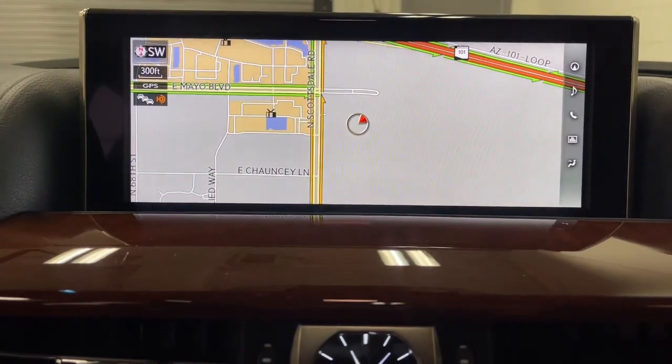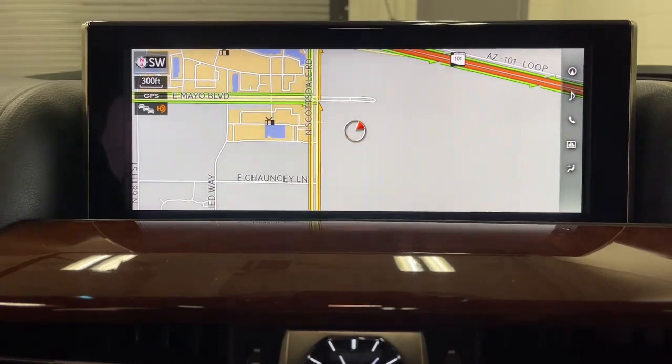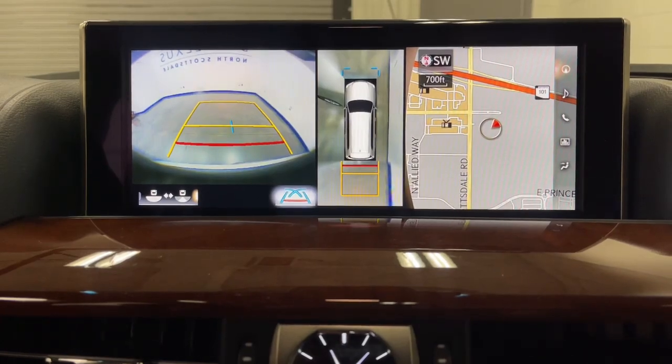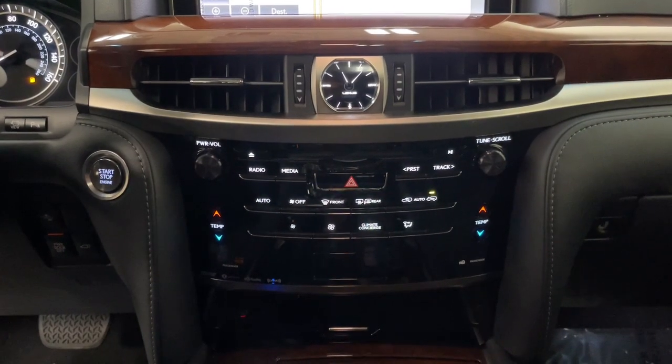Take your outdoor spirit to the highest level of comfort in this luxurious LX. Come in for a test drive. Our team will make it the best part of your day. We'll see you eventually.